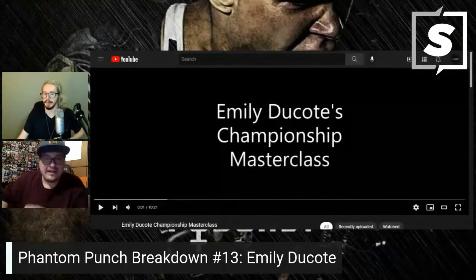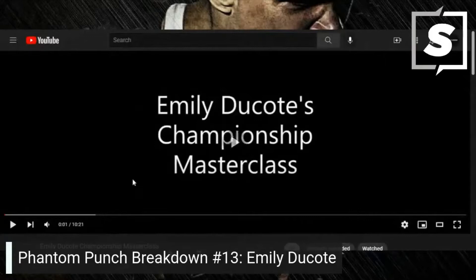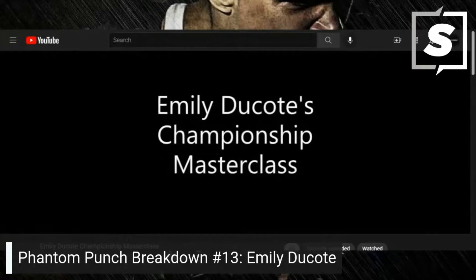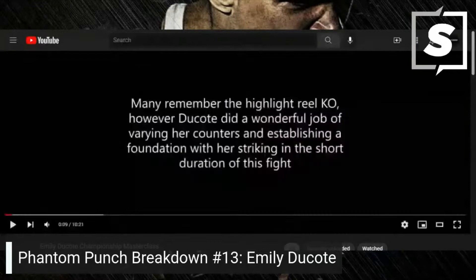Get yourselves ready, get your popcorn ready as we close out the show with a championship master class. Dakota did a wonderful job of varying her counters and establishing a foundation with her striking in the short duration of this fight — many remember the highlight reel knockout.